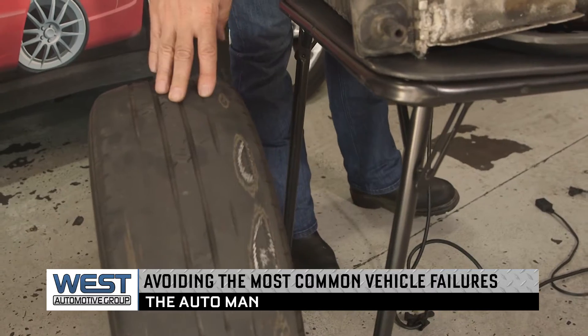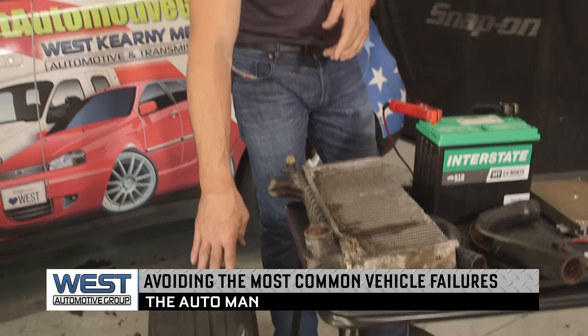Tire failures — make sure you're having your tires inspected regularly. Worn components replaced will prevent early tire failure and leaving you on the road.